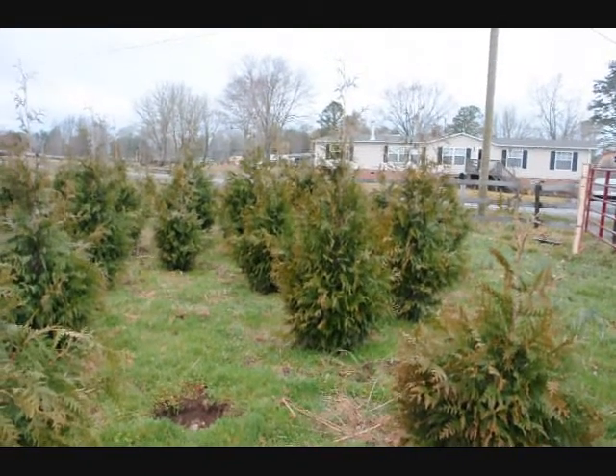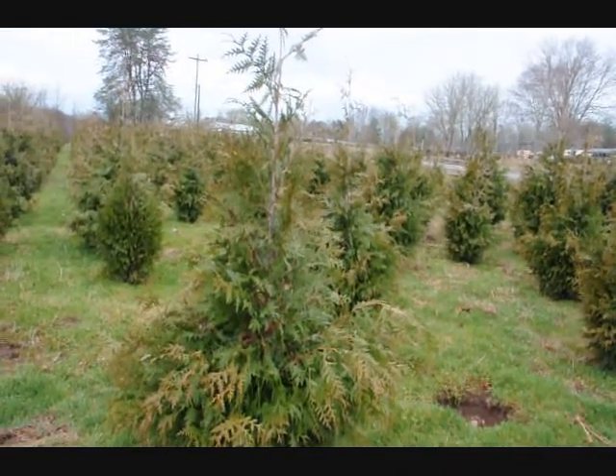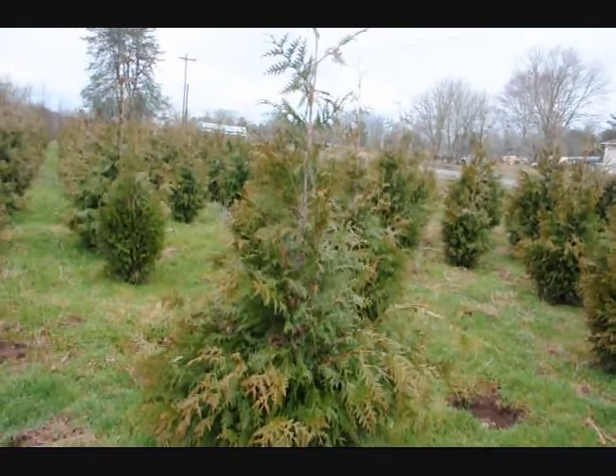This is an arborvitae that's similar to the Green Giant, but a little bit narrower. It's for a place where you need narrow arborvitaes that grow tall. This is called the Steeplechase.